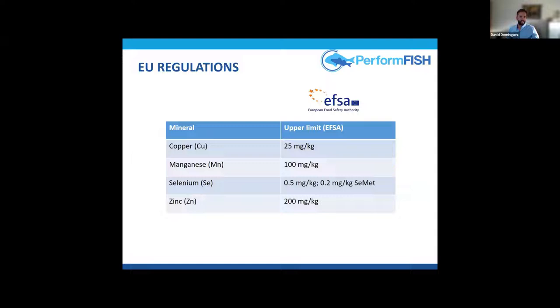If copper is already naturally present in the basal feed ingredients, that's acceptable. In the case of selenium, we have an upper limit of 0.5 mg per kg, but if using selenomethionine, this goes down to 0.2 mg per kg. We'll talk about these implications later.